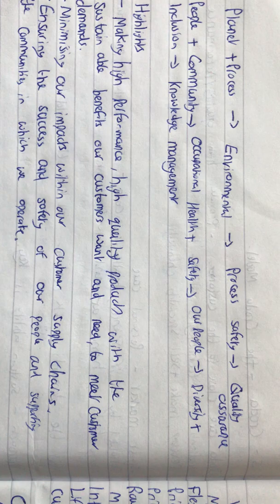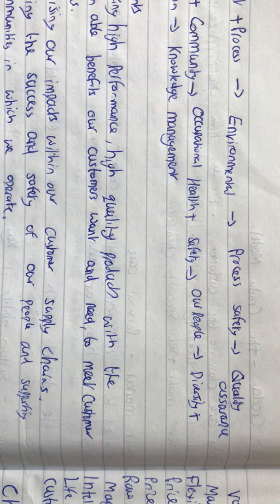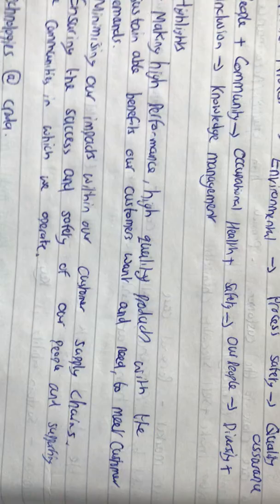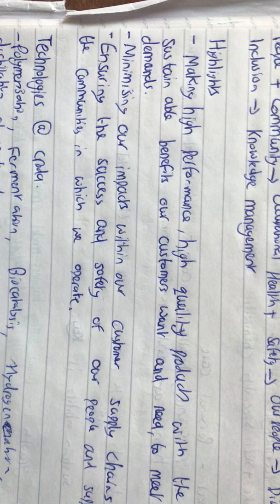There's also the planning process — you need to check environmental issues, process safety, and quality assurance. This is how it affects the people and community: you've got to check occupational health and safety, diversity and inclusion of people from different countries, and make sure you know what you're selling and who you're selling to.